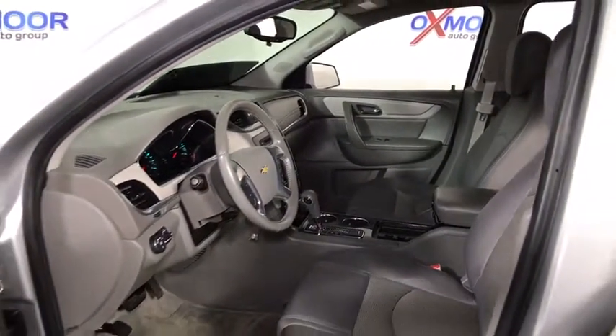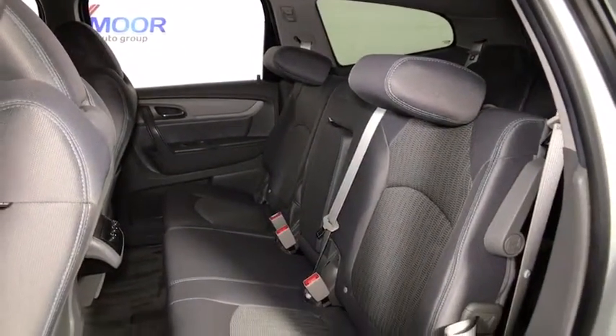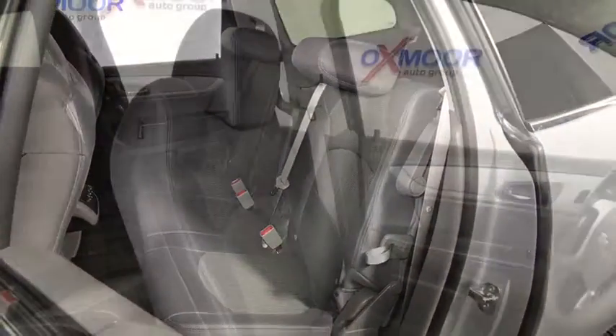Power windows, CD player, rear window defroster, trip computer, compass, electronic stability control, security system, brake assist, tachometer, Sirius satellite radio, panic alarm.